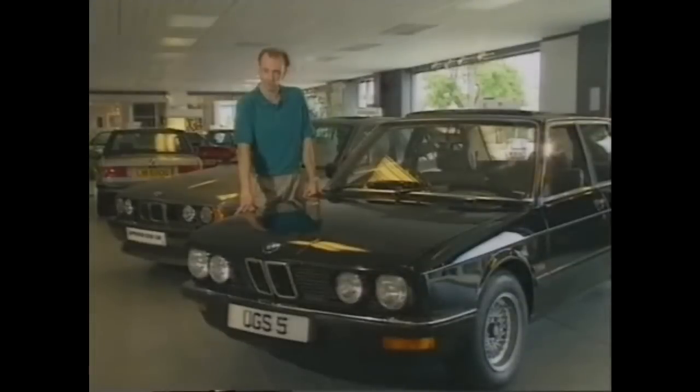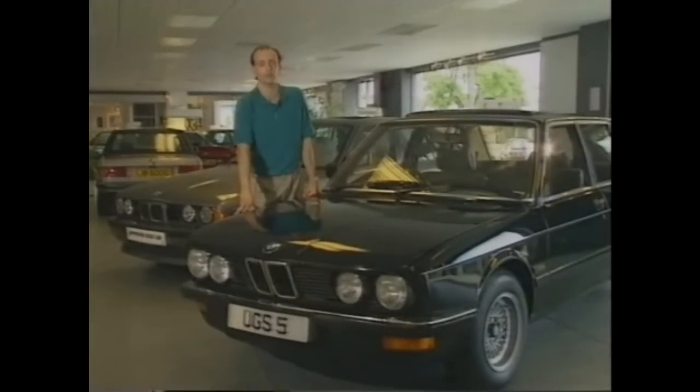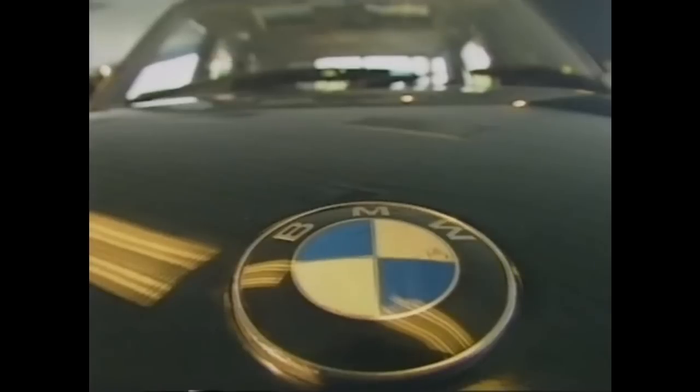The most remarkable thing about the old-shaped BMW 5 Series is it still looks a million dollars, even though it's been superseded by a new model. Take a look at this one with its deep black paintwork and fat alloy wheels, and you have to admit it still looks an impressive machine. But does buying a car like this require the resources of the Duke of Westminster?